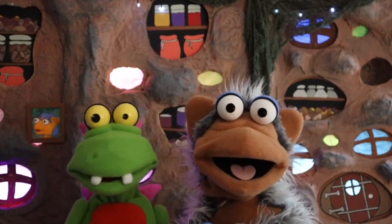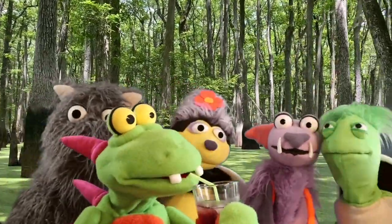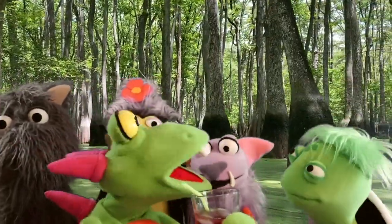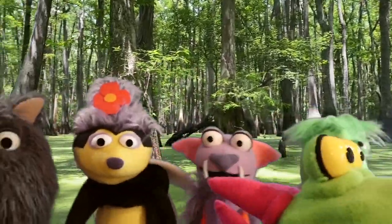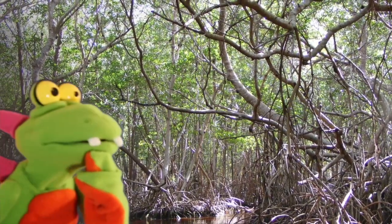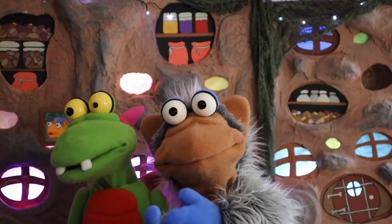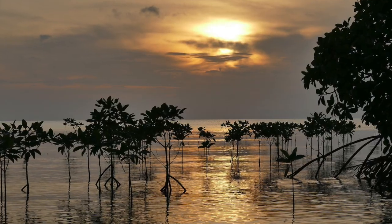In the mangrove forest where the ocean meets the trees, long wavy roots standing tall on their feet. Fish and crabs and birds come to stay, in the salty, swampy mangrove bay.